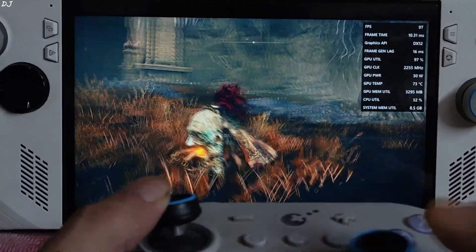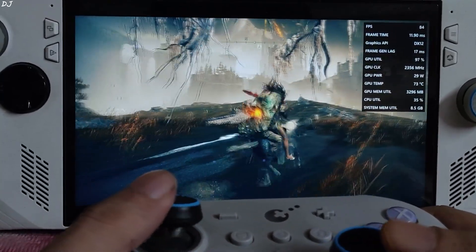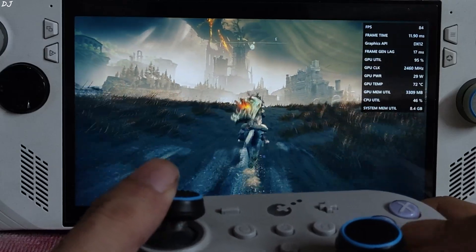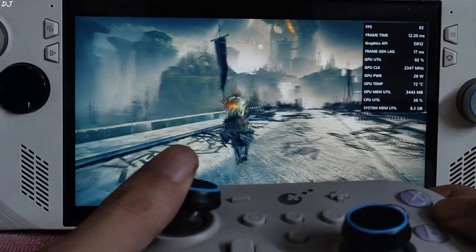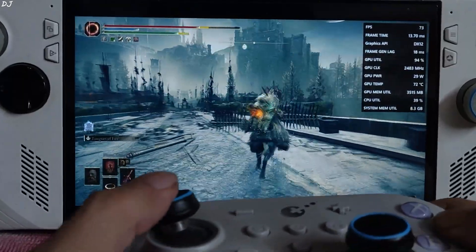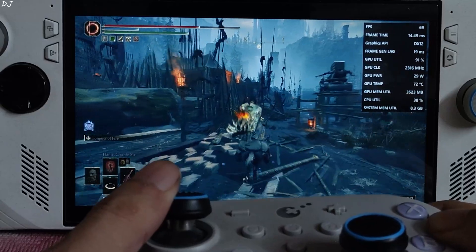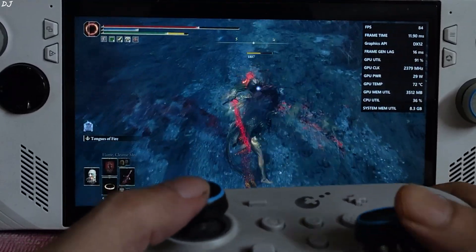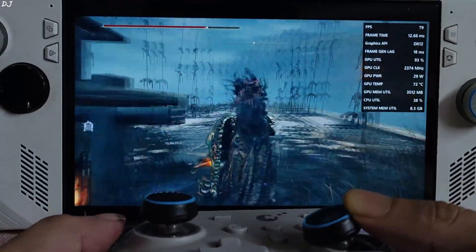The best part of AFMF2 is that you can even use it with the game's online mode. Heading through a very demanding bridge sequence — 80 FPS here. Going toward the castle front — still the game is running smoothly at 70 FPS. Goes to show how effective AFMF2 is. Wearing Radahn's armor — 80 FPS. Excellent results in Elden Ring with AFMF2.